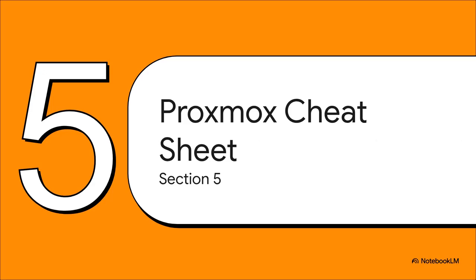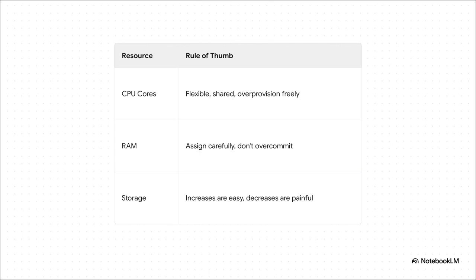We've covered the theory, the panic, and the analogies. Now let's put it all together into a super simple, actionable cheat sheet. First: CPU cores — they are flexible, they are shared, go ahead and over-provision, be generous, and you can always change it later with a simple reboot. Second: RAM — this is the one you have to be careful with; don't over-commit or you risk VMs getting randomly killed. And finally: storage — treat it like a tattoo. Making it bigger is easy, but making it smaller is painful, so just try to plan ahead.